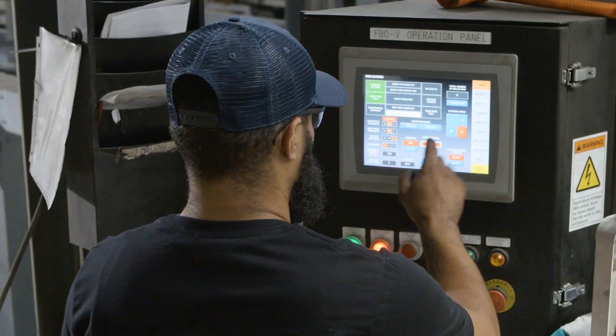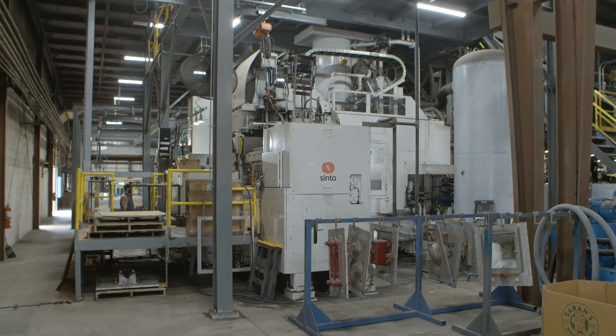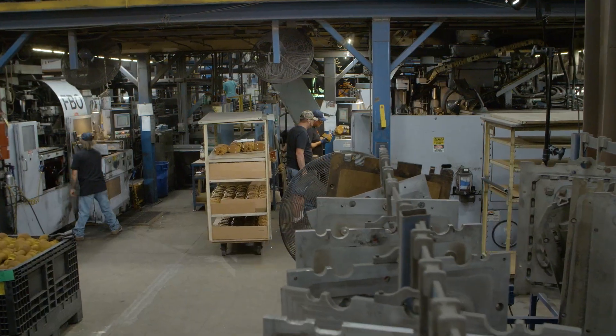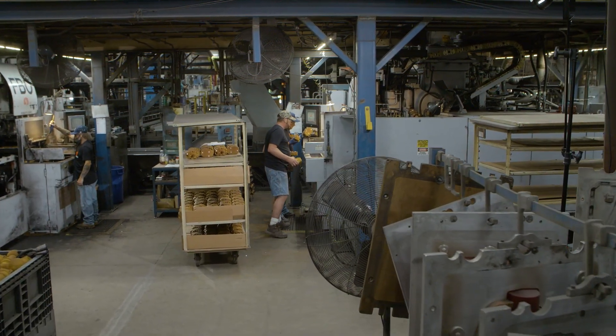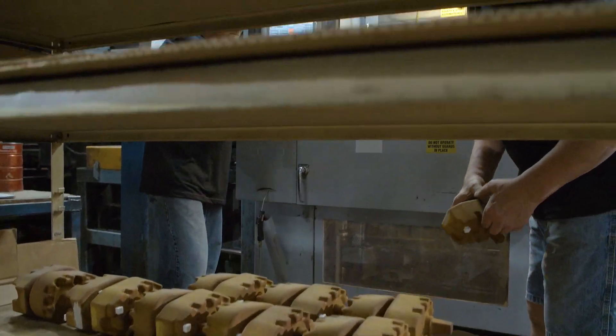They have custom programs designed exclusively for us and we're also one of two foundries in North America that has an FBO5 for an aluminum application, which we are pretty proud of. Throughout the years we've had five Sinto machines through the doors — two have been replaced, so we have three in operation right now.